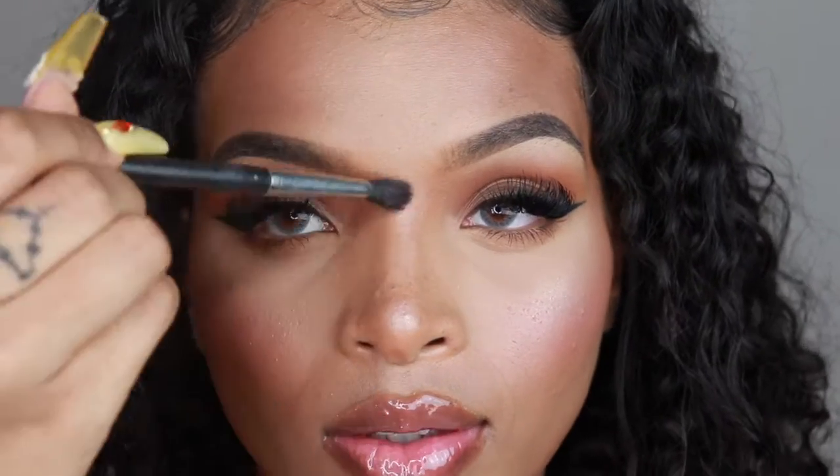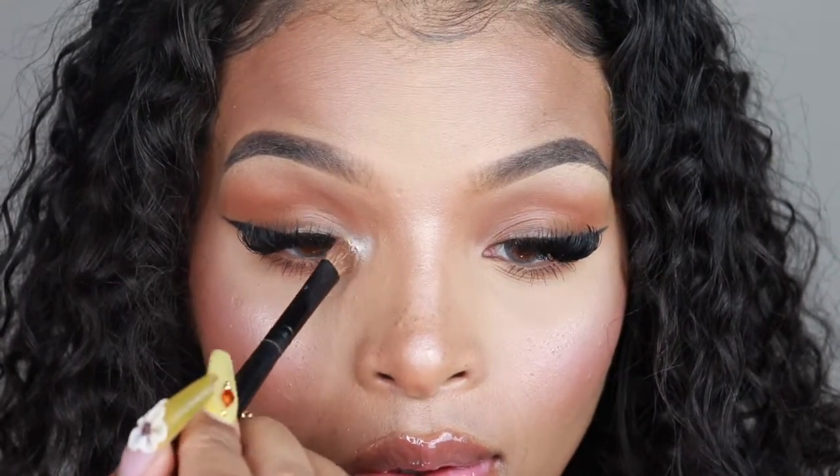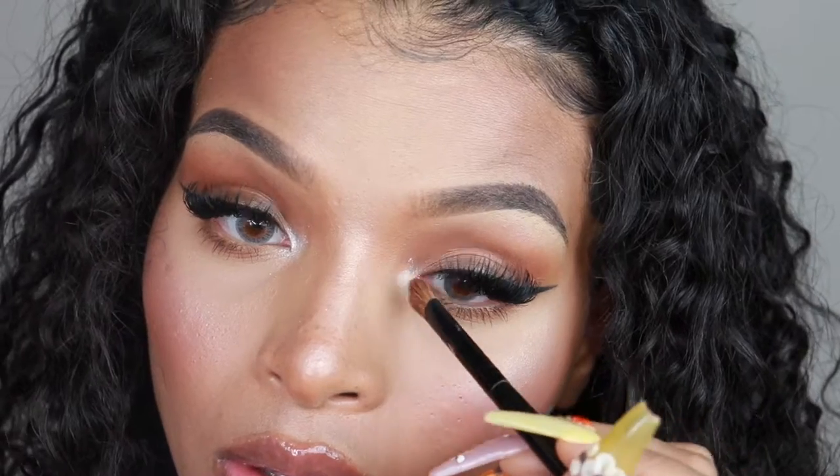Simply apply on face and body as a highlighter to create that gorgeous glow. Or, use as an eyeshadow for a luminous and subtle smoky eye.